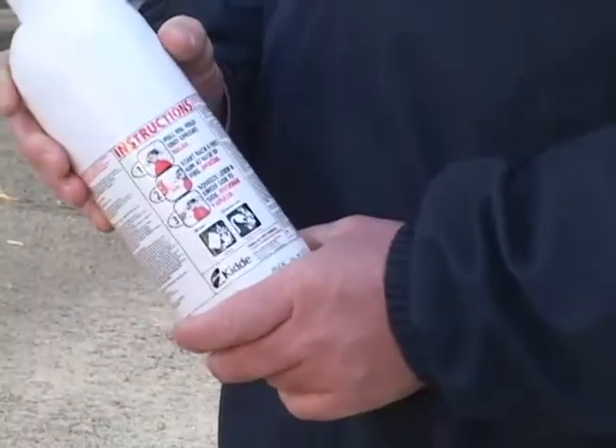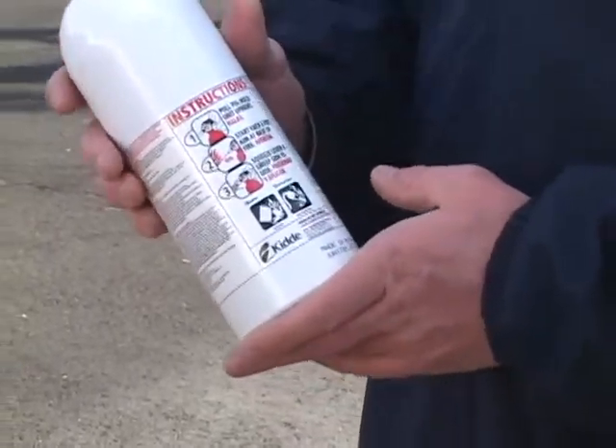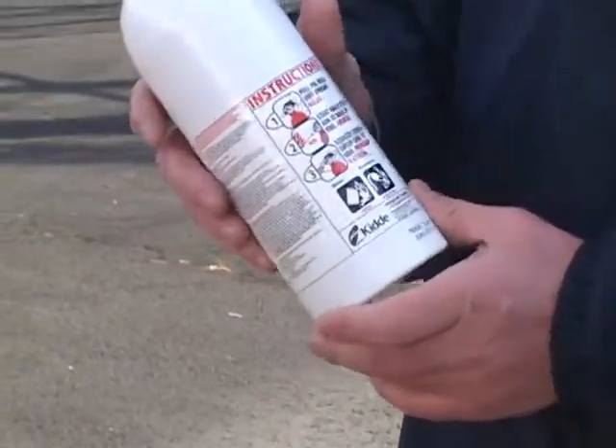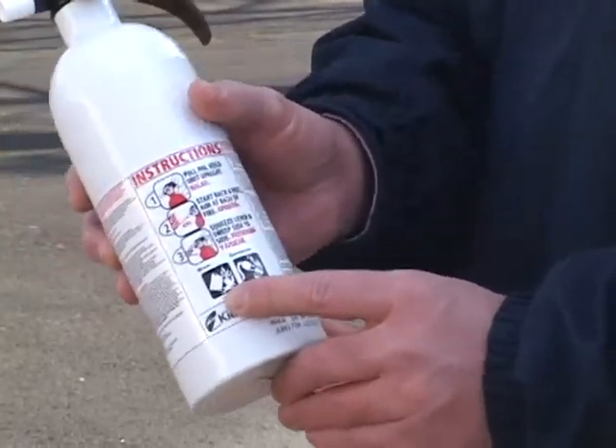All approved fire extinguishers will be clearly labeled with instructions and the type of fires they are intended to fight. Though several testers knew the difference between A, B, and C fires, there was one question that stumped nearly all of them.